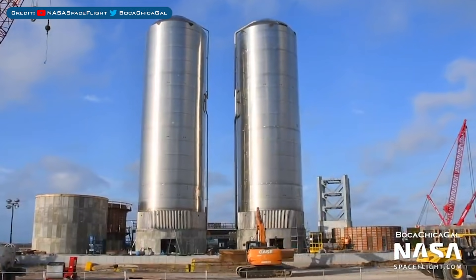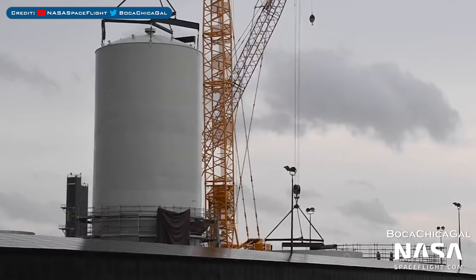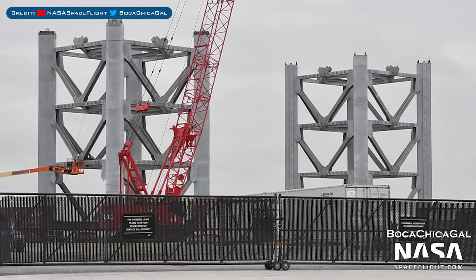Over in Boca Chica, here's a view of the progress on the Orbital Launch Site tank farm. The cryo tank shell construction at the propellant production site is continuing. Also at the propellant production site are the vehicle integration tower segments.